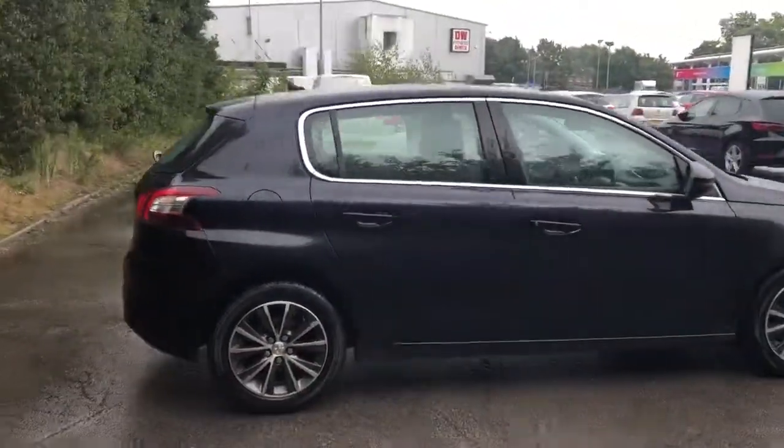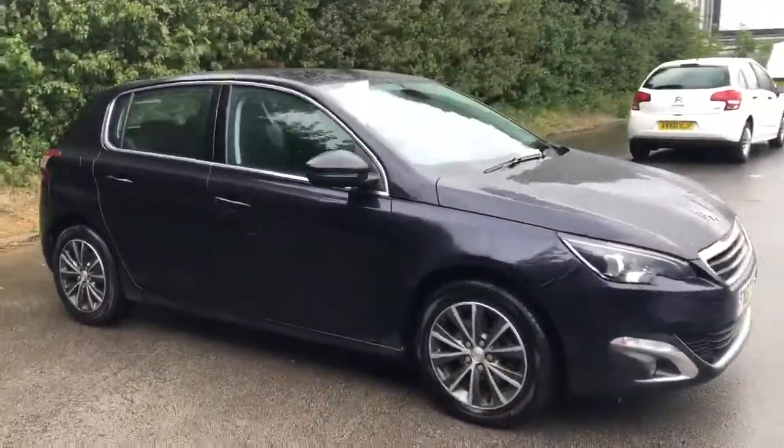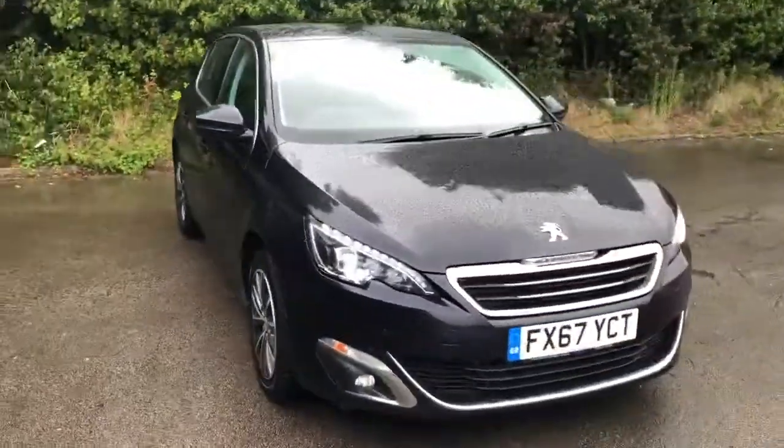And there we have the 67 plate Peugeot 308. To arrange a viewing or book a test drive, please contact Pentagon Lincoln at Tritton Road.